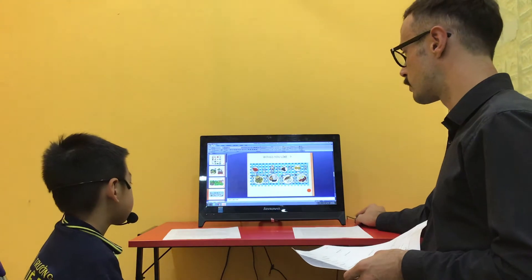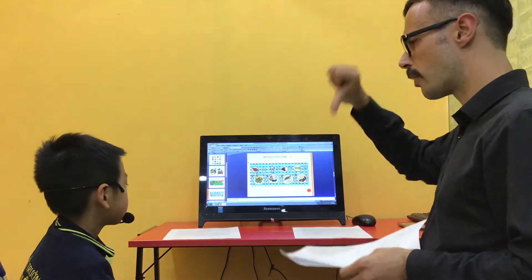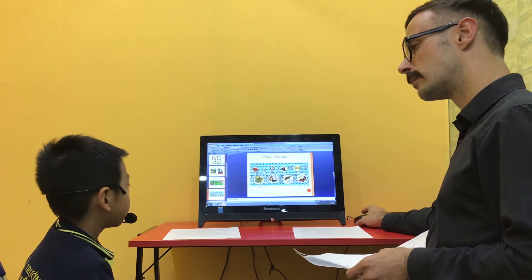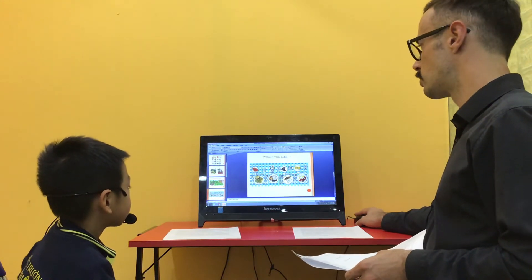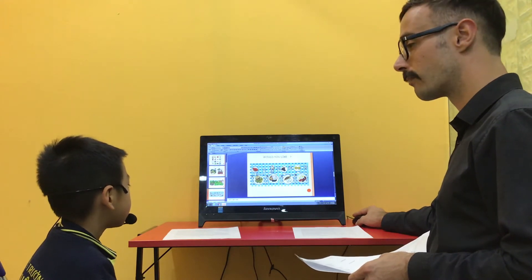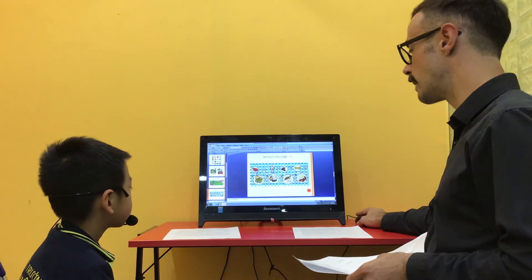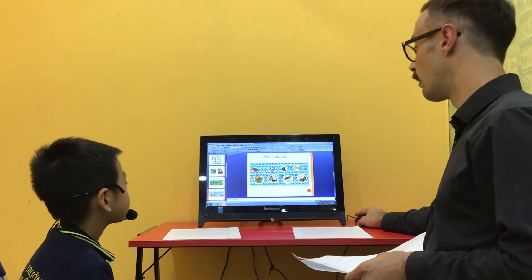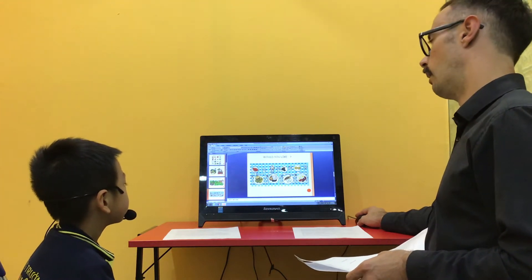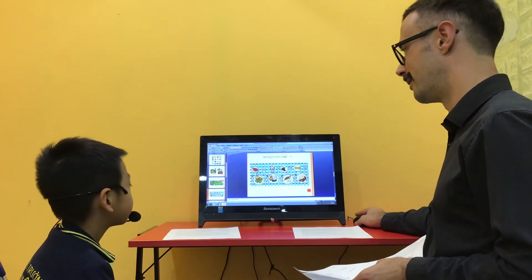Now look at this picture of food. Remember we say yes please or no thank you. Would you like some ice cream? No thank you. Good. Would you like a burger? Yes please. Good. Would you like some grapes? No thank you. Would you like a fish? No thank you. Very good. Would you like some rice? No thank you.